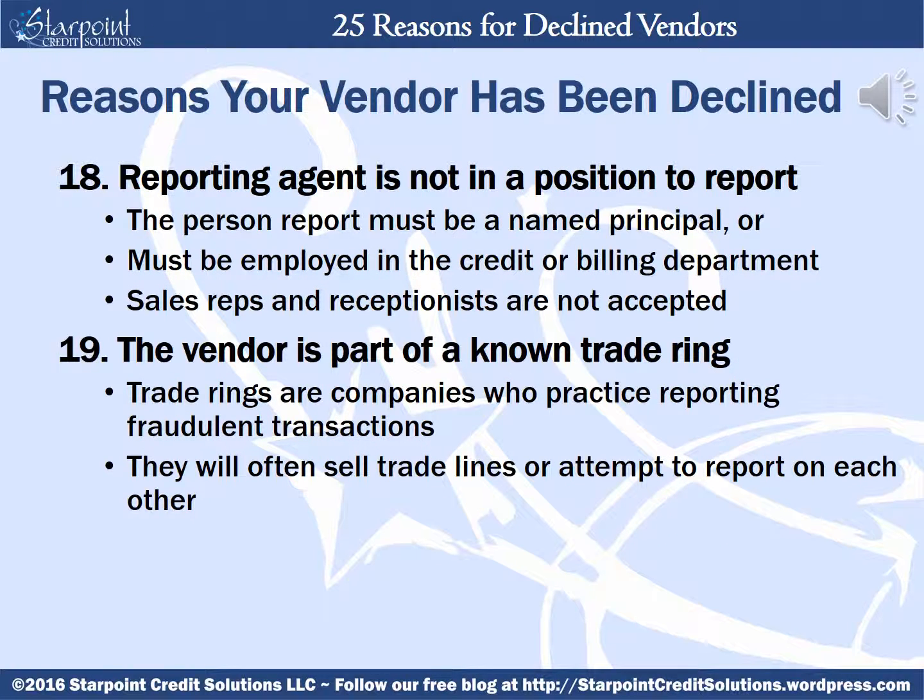Your vendor could be declined if the reporting agent is not in a position to report. The person reporting on behalf of the trade reference must be either a named principal or be employed in the credit or billing department, or someone who would have access to that information — generally, sales reps and receptionists are typically not accepted. Your vendor can be declined if the vendor is part of a known trade ring. Trade rings are companies who practice reporting fraudulent transactions on multiple businesses, oftentimes companies who sell trade lines or attempt to report on others within their same circle.